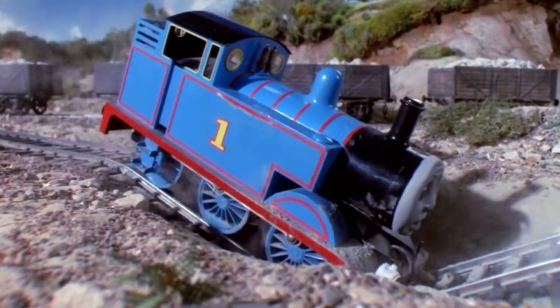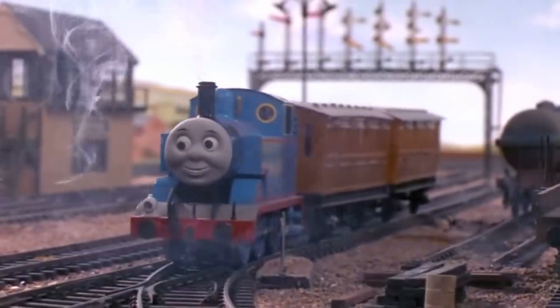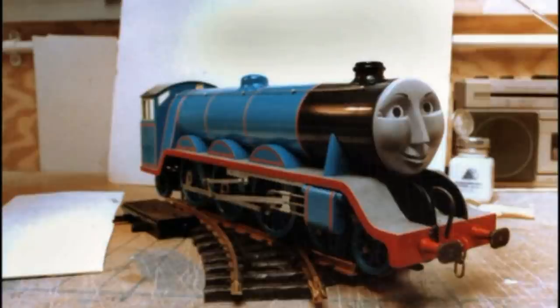The pilot differed from the final version in many ways. For example, the pilot had simpler sets, fewer characters, and much flatter lighting. The models of Thomas and Gordon were also different. The models used, including the wheels, were all scratch-built by Martin Gill, and were much more simplistic in appearance.